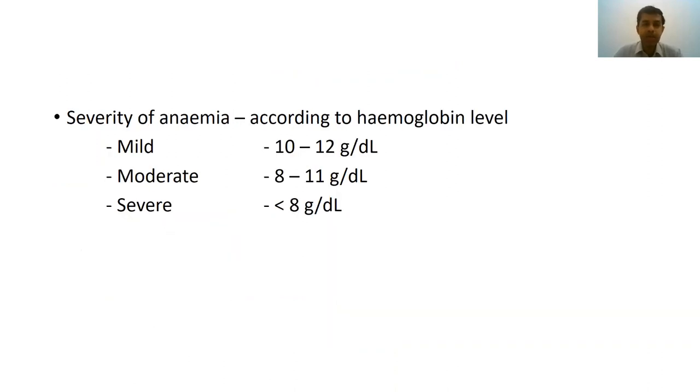Once we diagnose anemia, the next step is to stage its severity. A hemoglobin between 10 to 12 is considered mild anemia, 8 to 11 is moderate, and less than 8 is considered severe anemia.